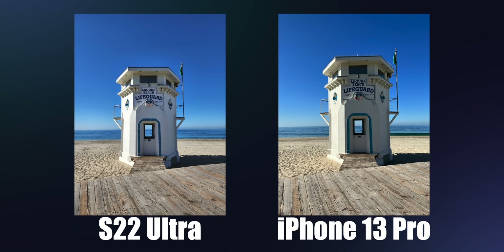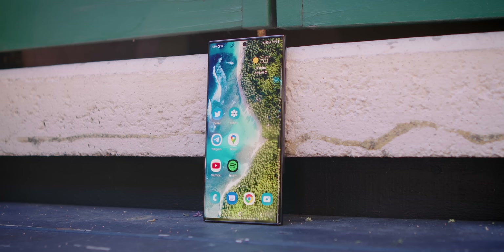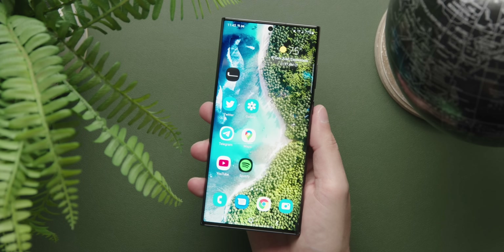Samsung made a very obvious choice to choose brightness over consistency, and for the average person that is not a bad thing at all — colors pop more, more vibrant, overall image is brighter, especially if you're viewing them on the crazy bright S22 Ultra screen. If you view iPhone pictures on a regular display they're going to look very consistent, maybe a bit flat. If you look at S22 Ultra photos on a regular display there's going to be a bit more color, but not as much contrast as you'll actually see on the phone itself.